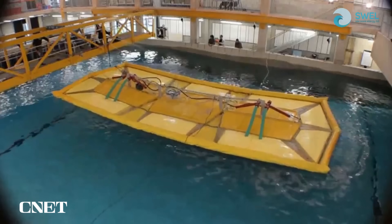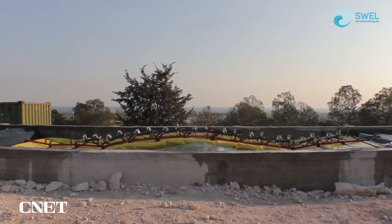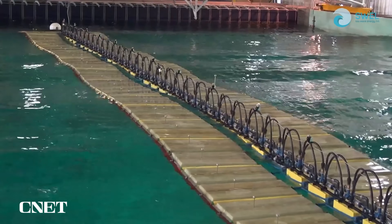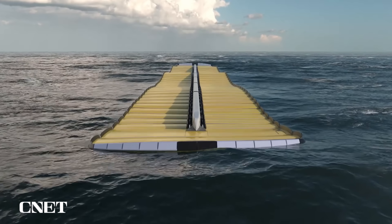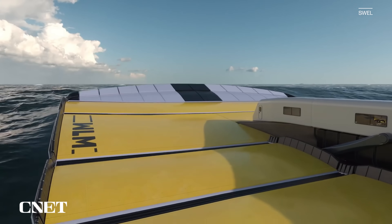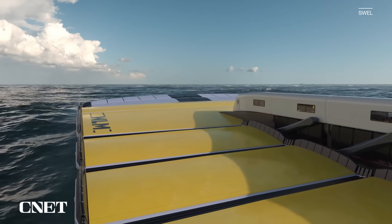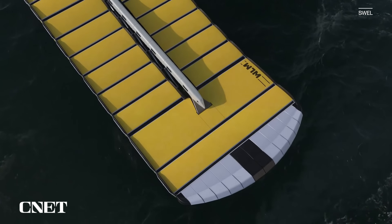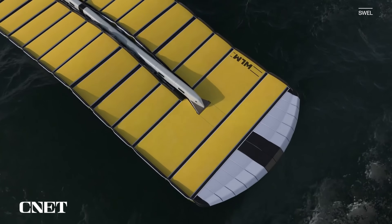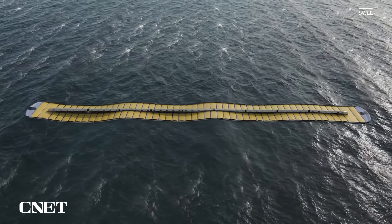The pressurized sea water is how the Waveline Magnet harnesses what Alex called the raw power of the wave, which can then be used for several different purposes. You can use this flow of sea water to create electricity, of course. You can also use that power to desalinate water on board. Another application is hydrogen, which is sort of a byproduct of the electricity, and the system can also store the hydrogen within its body. The fact that the Waveline Magnet attaches to the ocean's surface and moves with it minimizes wear and tear and the need for maintenance.